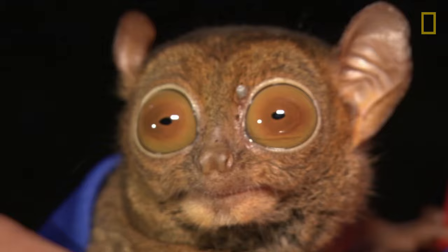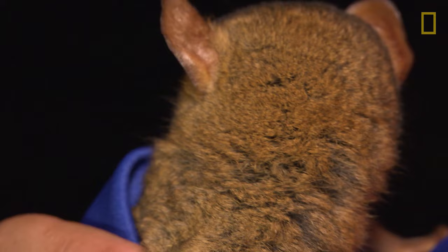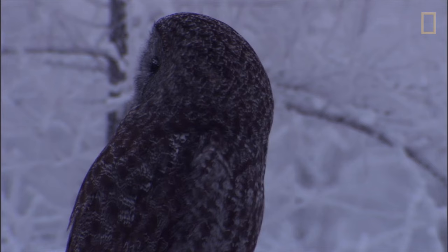While the tarsier's eyes provide greater vision, they also have some minor drawbacks. Since their eyes are fixed in their sockets, they must rotate their heads to look from side to side, up to 180 degrees. Yet the tarsier's head-turning vision is only one example among a number of animals with such gifted sight.